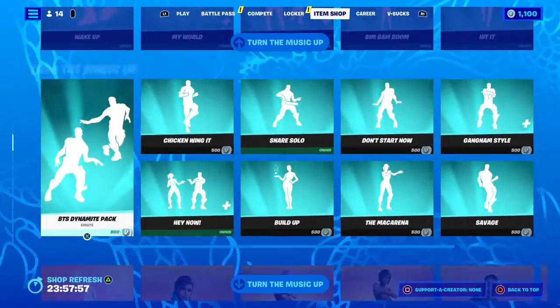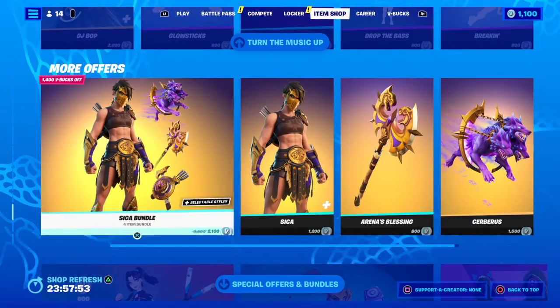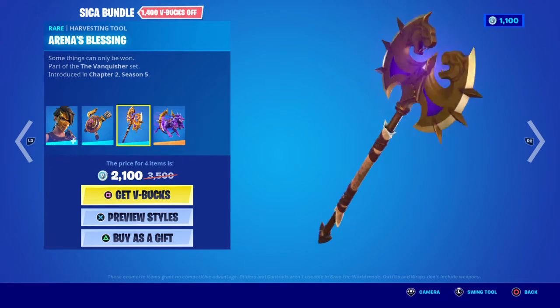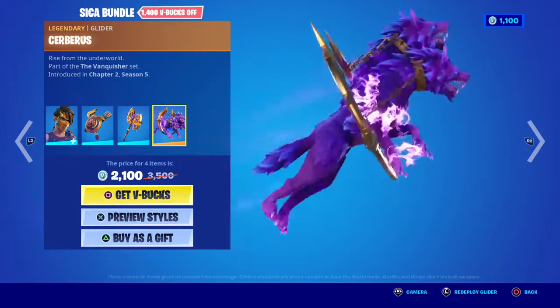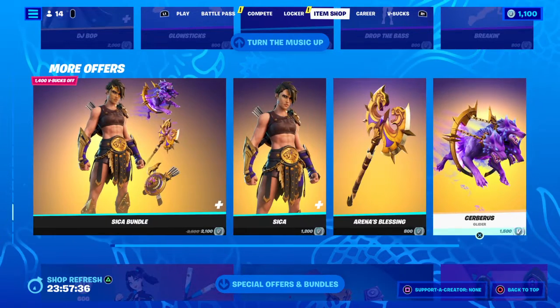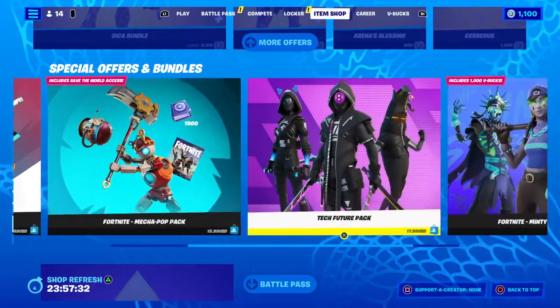Looks like the same — and they just added this down here, the sick set. Up on those 21, back bling, harvest tool. The sickest part of this is the glider — she's 12. 8 gliders, 15 — that's an expensive glider. We got the same little packs down here.